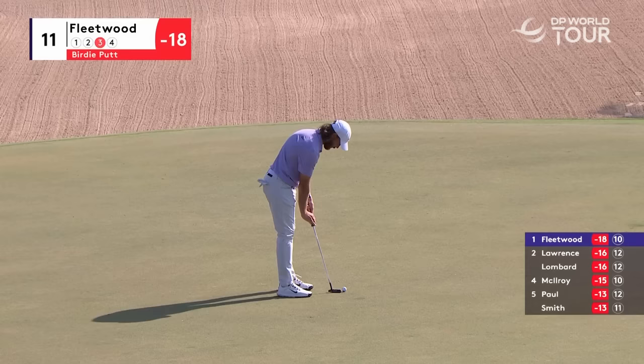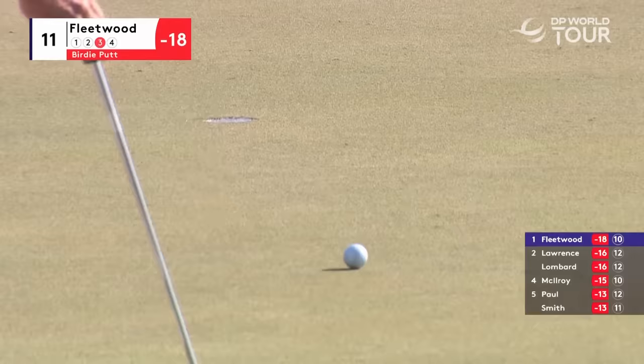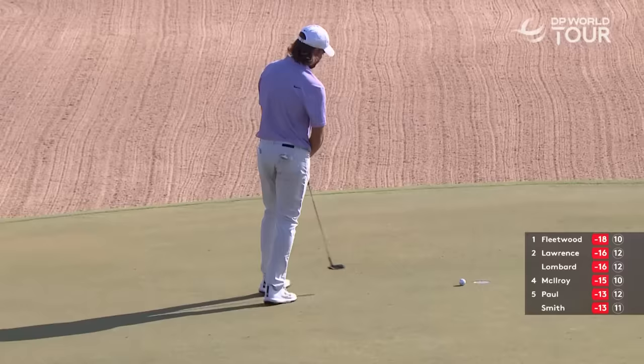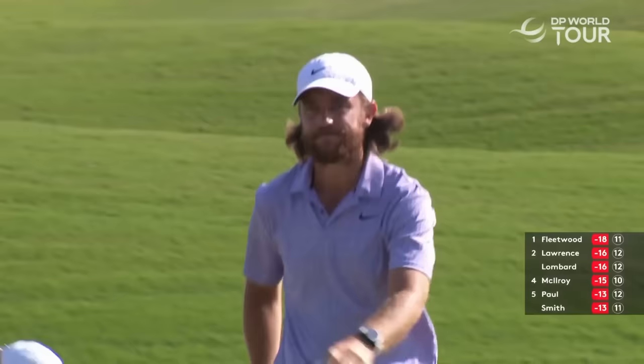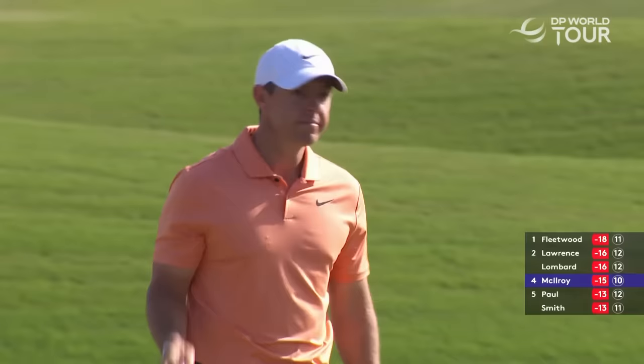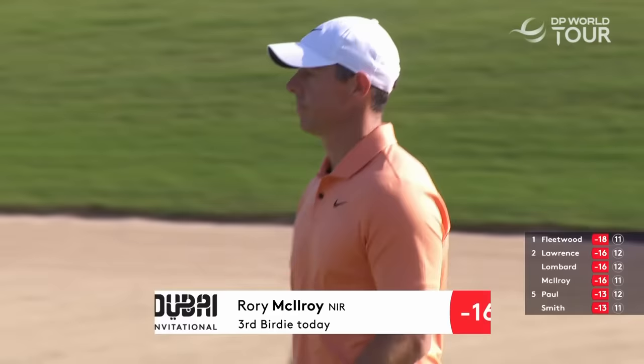We saw Jordan Smith over-read this and just been done for pace. They're just wondering whether it was a different angle — looked like almost from the identical spot from Smith, and yet that moved a lot more. Very well done. That's the thing with McIlroy — that's why he's so special. When he hits those long tee shots he backs himself to find something special with the second and the third, and that's exactly what he's done.